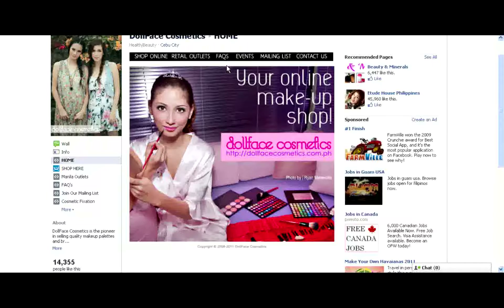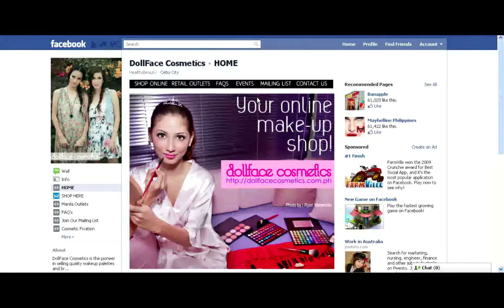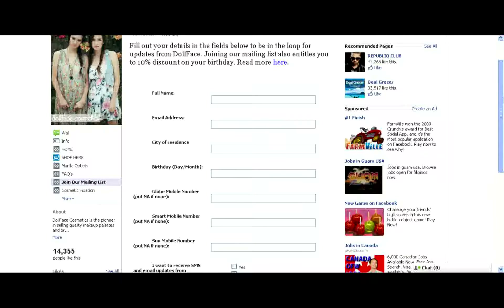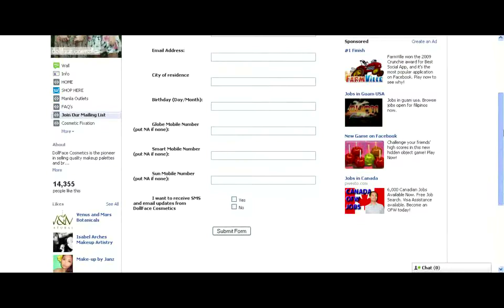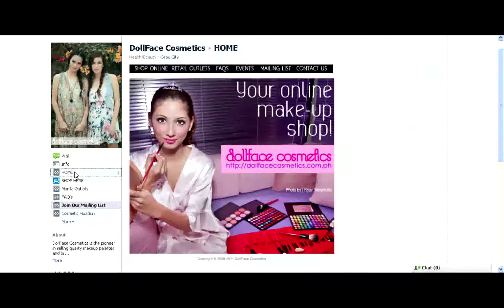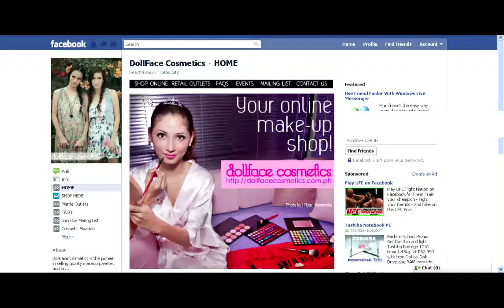Next, we'll go to Events, but for the moment we don't have any planned events, so it's empty. And next is Mailing List. We would like to invite everybody to register for the mailing list to be updated for everything related to Dolphys. And lastly, we have Contact Us — it's our info page with the email, phone number, and our official website.